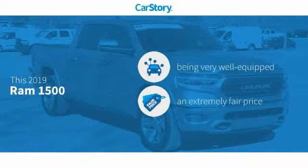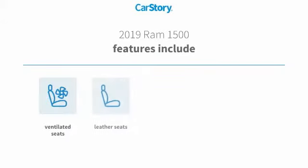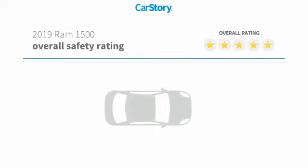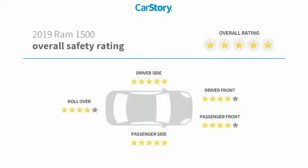Car story research indicates this vehicle as being well equipped with popular features and a fair price. Features also include leather seats, Uconnect system, hands-free Bluetooth integration, sun moonroof, ventilated seats, and has been listed as an IIHS Top Safety Pick with these ratings.